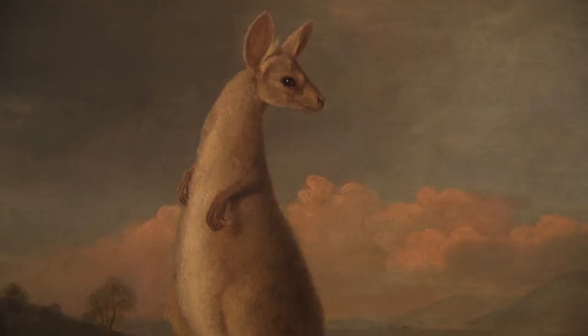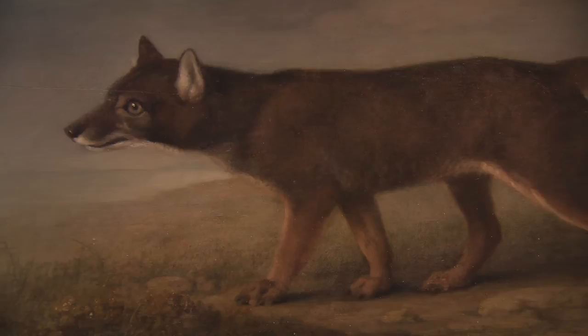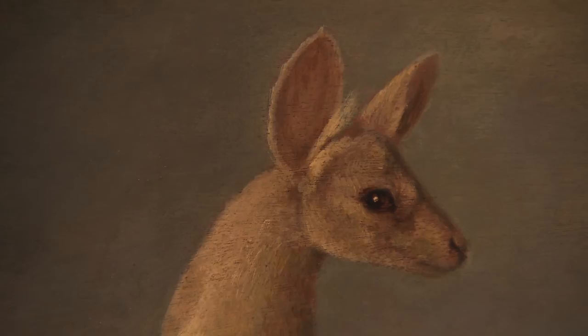And the paintings are by no means anatomically perfect. Stubbs's dingo looks more like a cuddly dog than the notoriously vicious predator of the outback. And kangaroos are never as sweet and chubby as this.